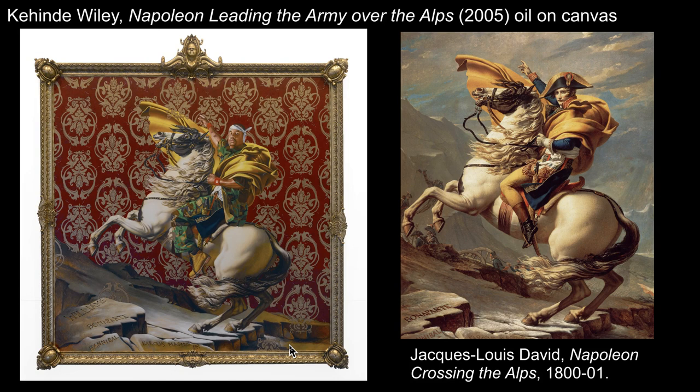As Western viewers, we are accustomed to seeing white men in positions of power. Wiley dispenses with that deeply ingrained tradition and gives us something different and jarring for some. He is trying to show black men in positions of power, in part so that contemporary viewers can become accustomed to seeing not just white men in these roles. Wiley stated: 'Painting is about the world that we live in. Black men live in the world. My choice is to include them. This is my way of saying yes to us.' Considering that the average museum visitor is a middle-aged white woman, his art can help shift the way people expect the world to be and help them to see other stories and potentials.